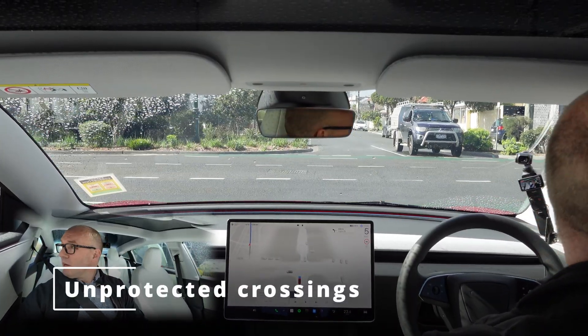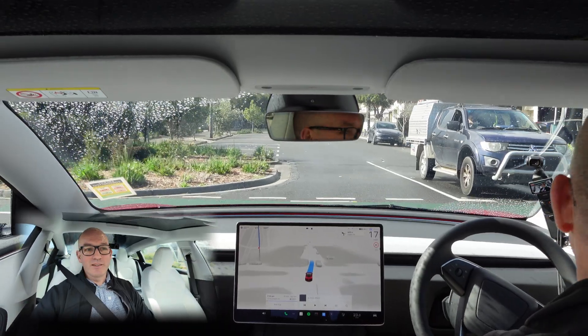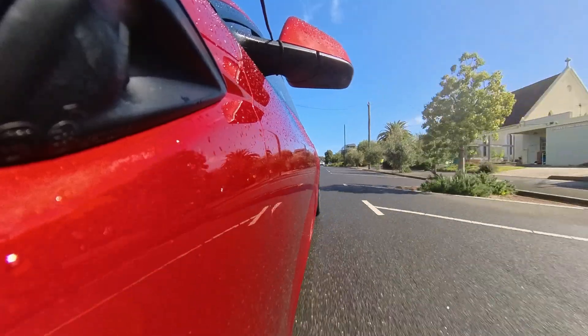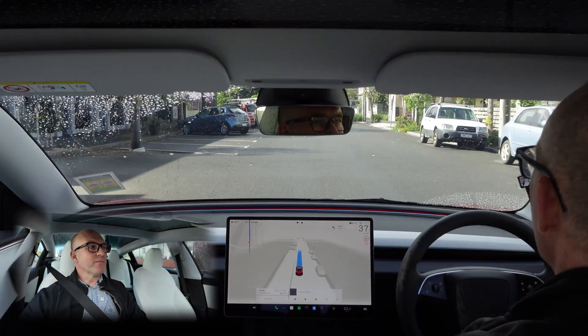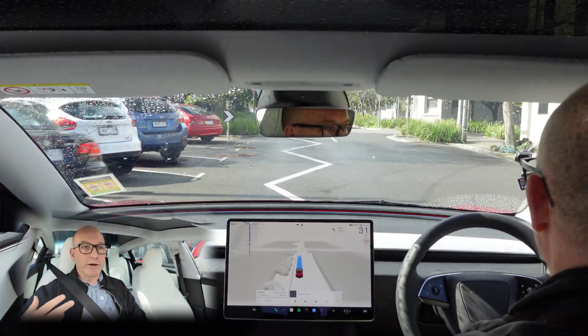And what are we doing here? We're going across another unprotected intersection. I'm going to give the salute. That was very courteous — that guy was turning right, and obviously therefore I had right of way.